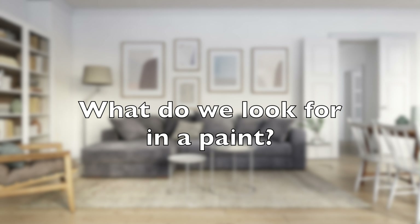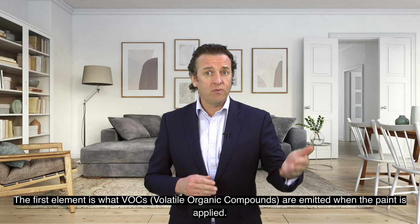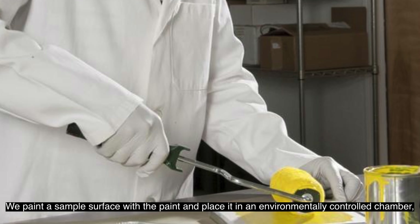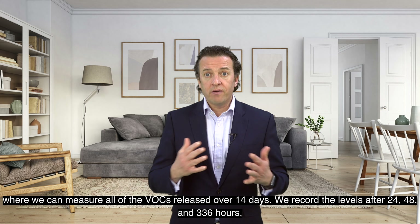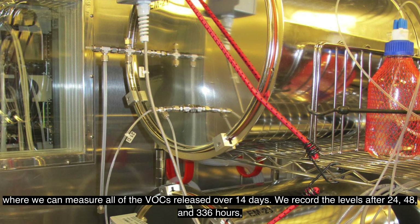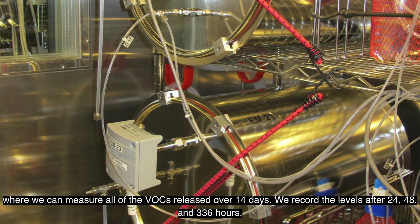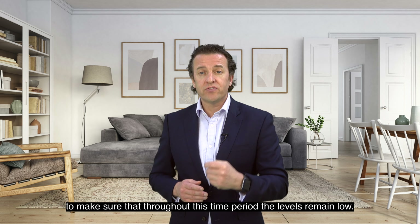Paints certified Asthma and Allergy Friendly are tested to the ASP0401 certification standard. The first element is what VOCs — volatile organic compounds — are emitted when the paint is applied. We paint a sample surface with the paint and place it into an environmentally controlled chamber, where we can measure all of the VOCs released over 14 days. We record the levels after 24, 48, and 336 hours to make sure that throughout this time period the levels remain low.